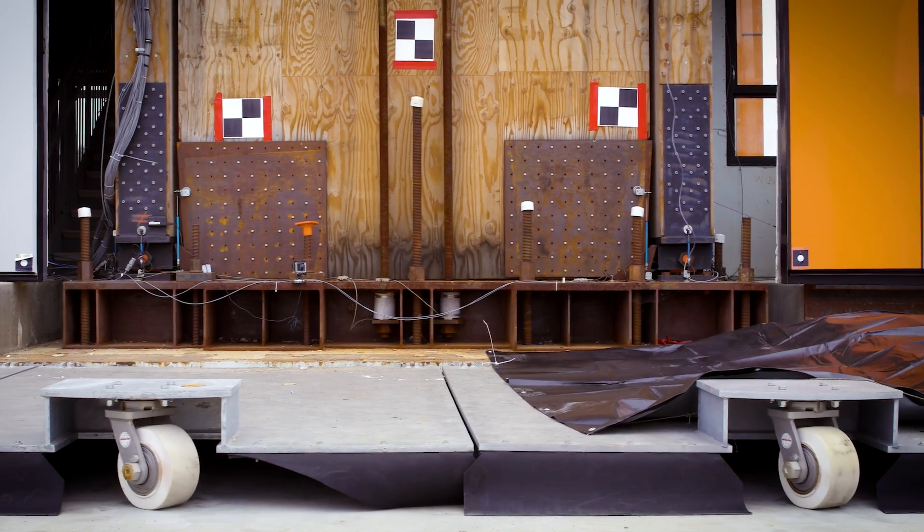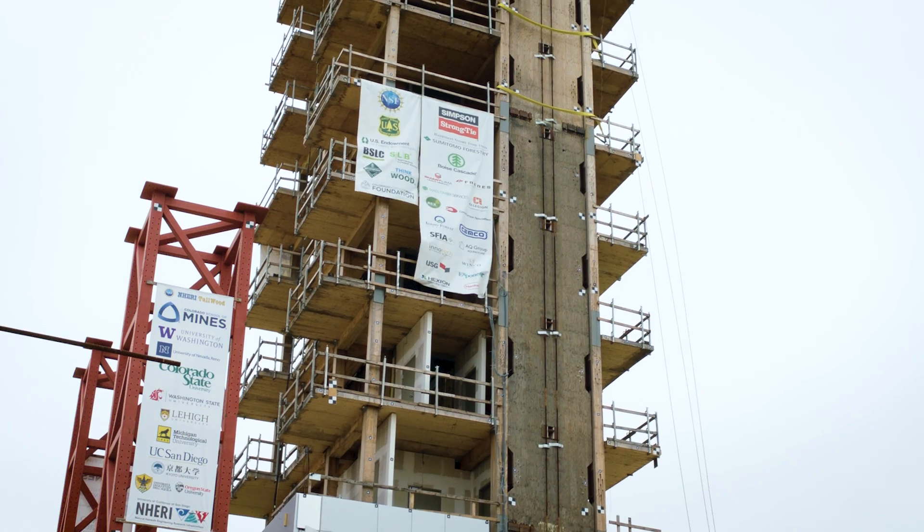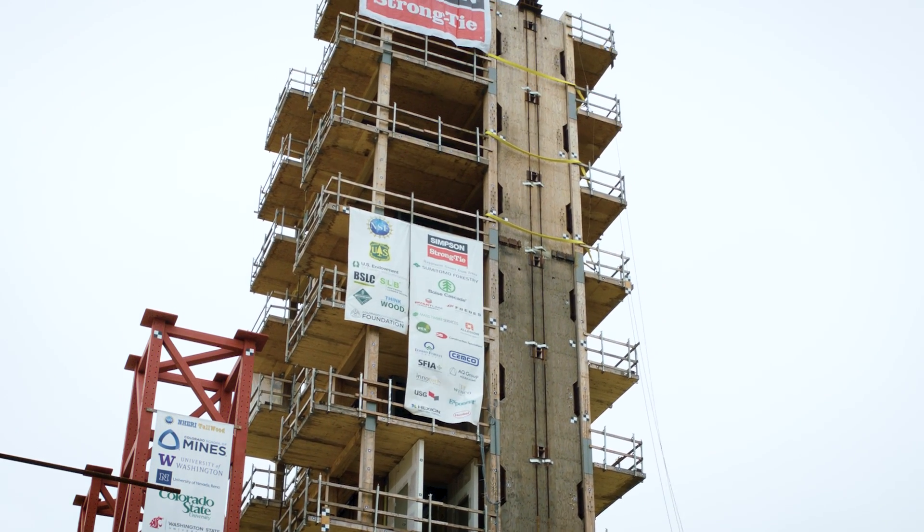What we're trying to prove in the Tallwood project is that you can design a building that is very, very structurally resilient — one that can come through an earthquake without damage. It's through innovation in both the lateral system and the gravity system connections that have allowed this to happen. For this building, it is very important for the rocking wall design so that the building doesn't drift too much. But at the same time, if you don't have a good gravity system, then the entire thing is going to collapse.